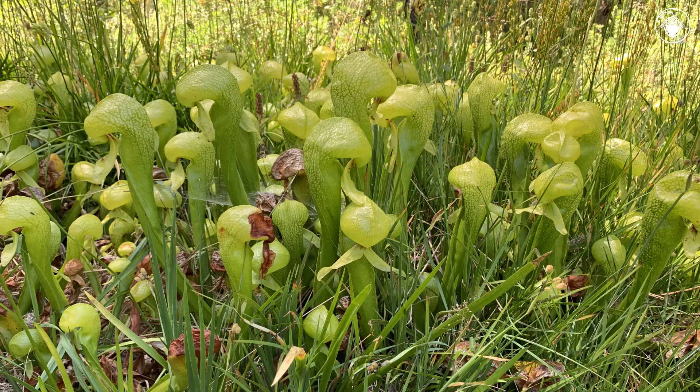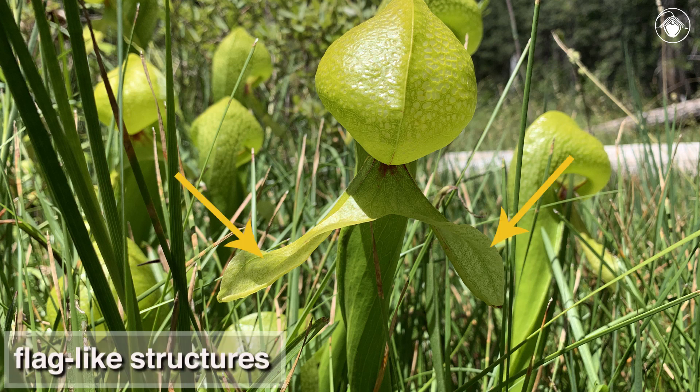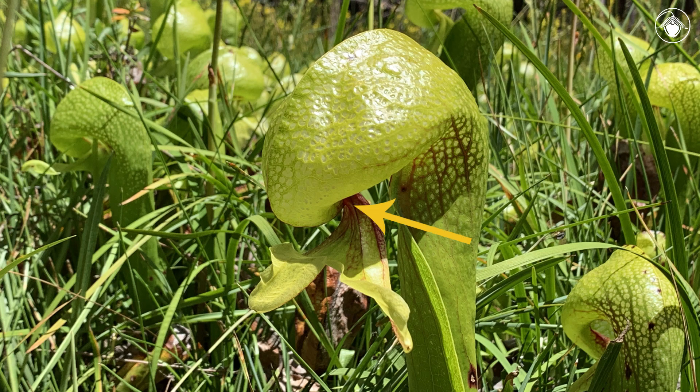Trapping and digesting insects for food requires a few specialized adaptations. Let's take a closer look. The leaves of Darlingtonia have two flag-like structures. Here, glands secrete a sugary nectar that is attractive to insects. There are more nectar glands inside the hood.